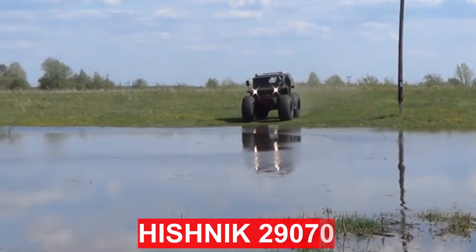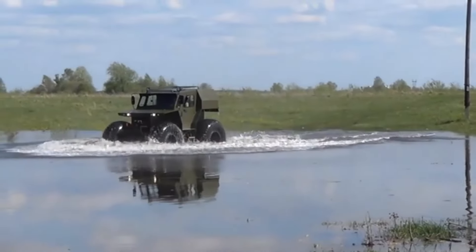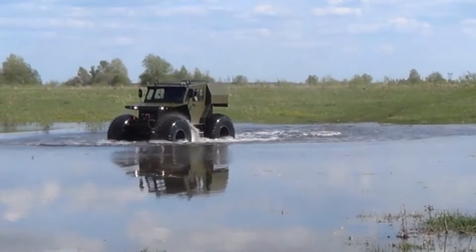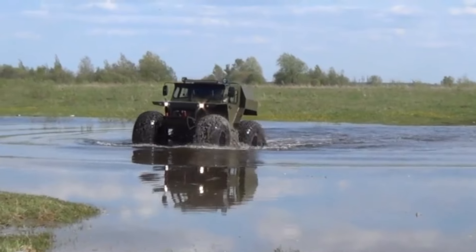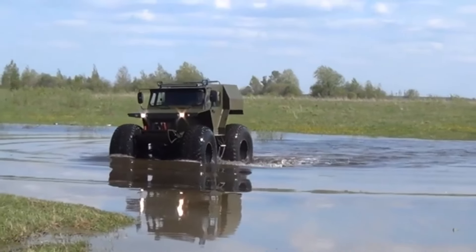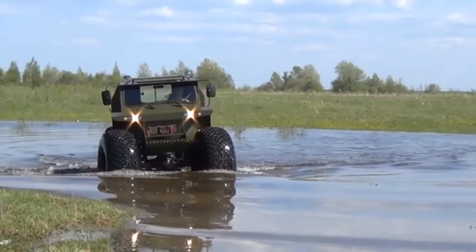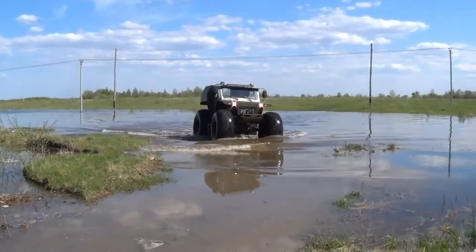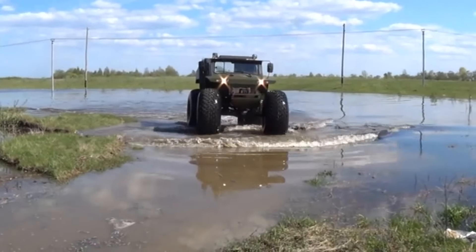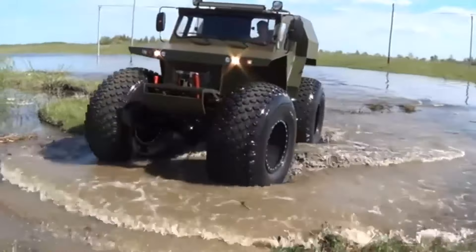The Hishnik 29070 is a four-wheel drive all-terrain vehicle on ultra-low pressure wheels, designed to transport people and cargo in completely off-road conditions. Due to the volume of the tires, the machine confidently stays on the water, and thanks to a contact patch several times larger than a standard SUV, minimal pressure is created on the ground. Thanks to this, the Hishnik confidently moves on a weak swamp carpet as well as on snow.